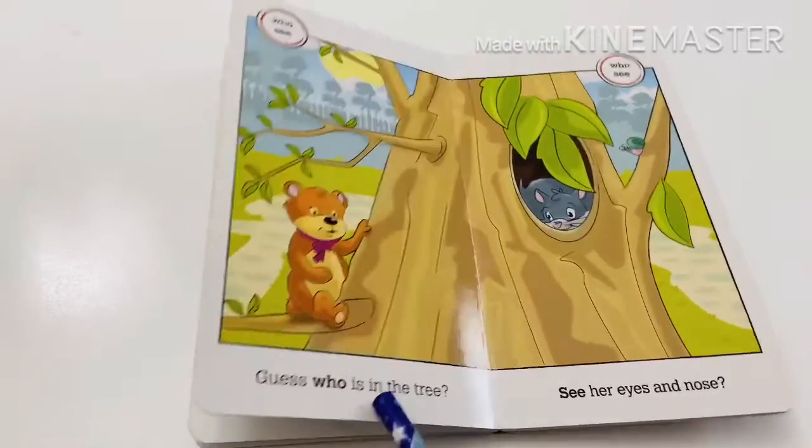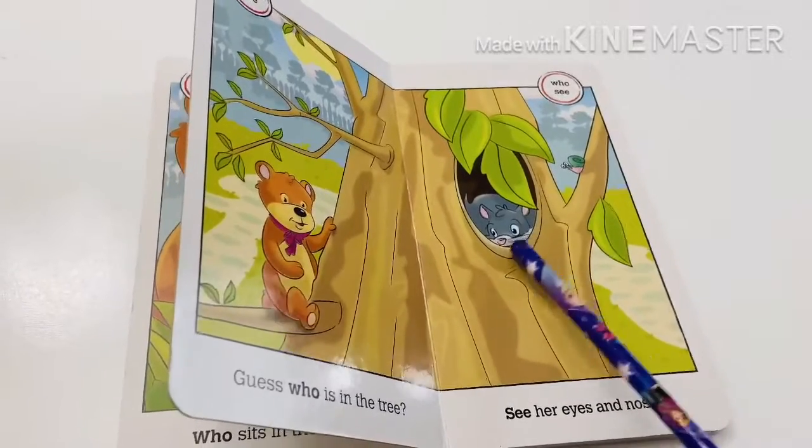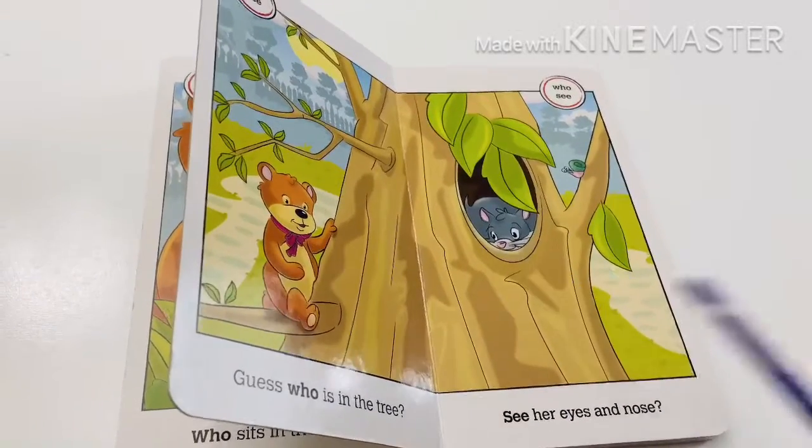Guess who is in the tree? See her eyes and nose. Who is this? It's a squirrel.